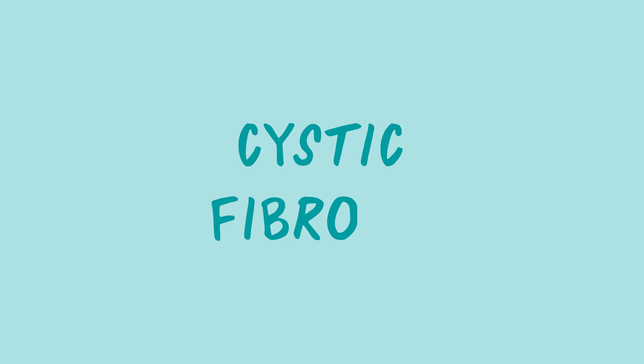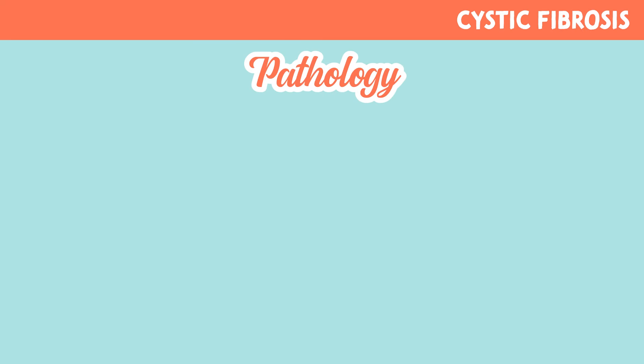Let's talk about cystic fibrosis. Let's begin with the pathology behind cystic fibrosis, also commonly referred to as CF.